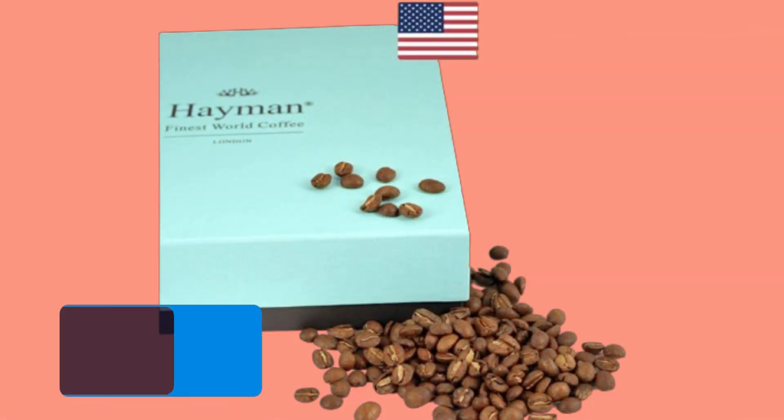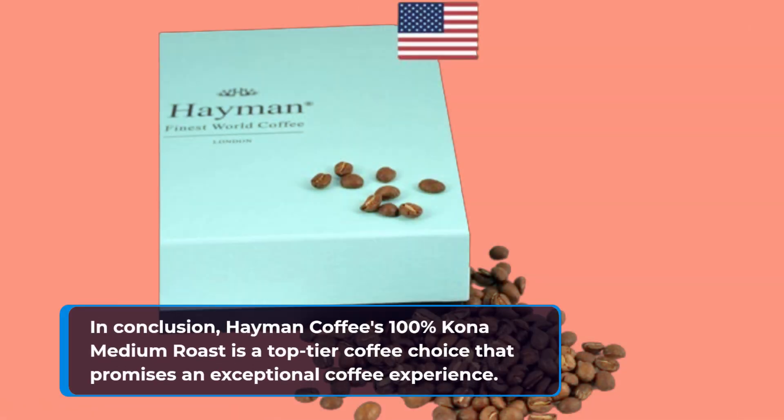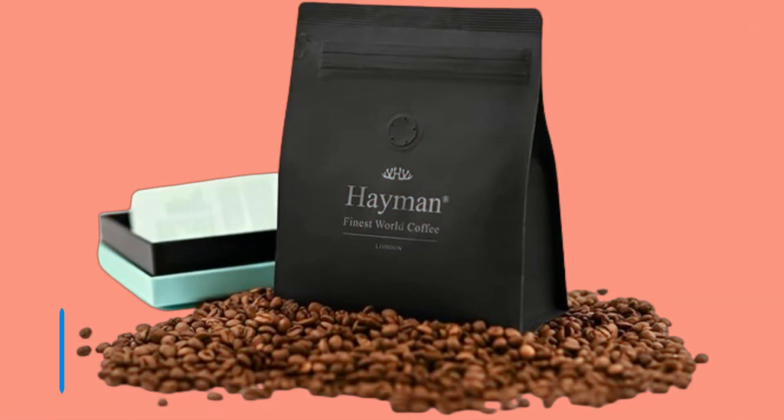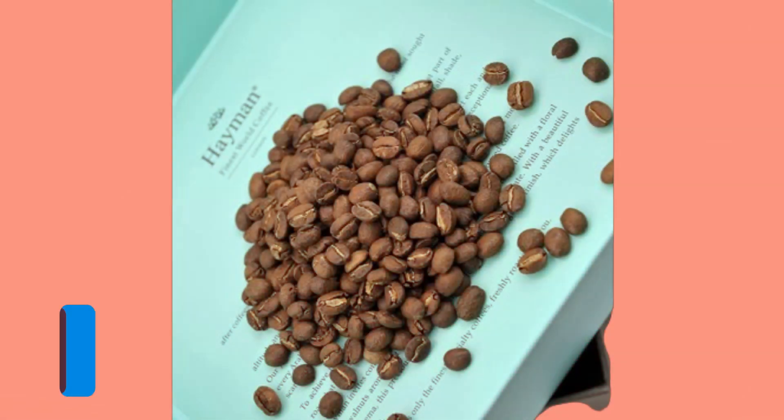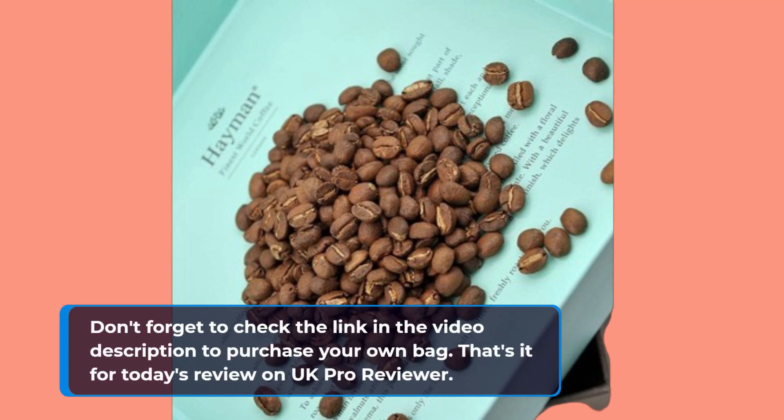In conclusion, Heyman Coffee's 100% Kona Medium Roast is a top-tier coffee choice that promises an exceptional coffee experience. Whether you're an avid coffee enthusiast or just looking for a special treat, this coffee is worth trying. Don't forget to check the link in the video description to purchase your own bag.